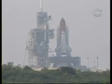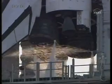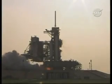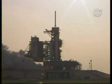T-minus 10, 9, 8, 7, 6, go for main engine start, 4, 3, 2, 1, 0.